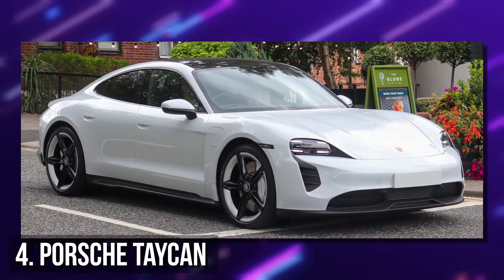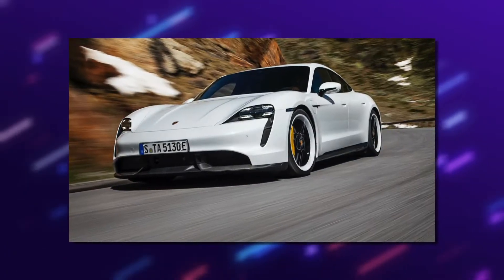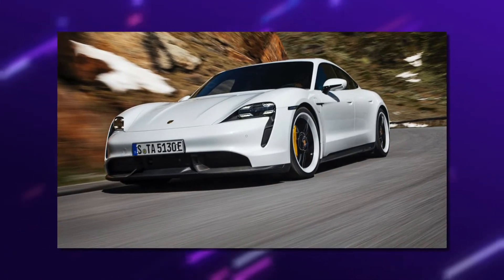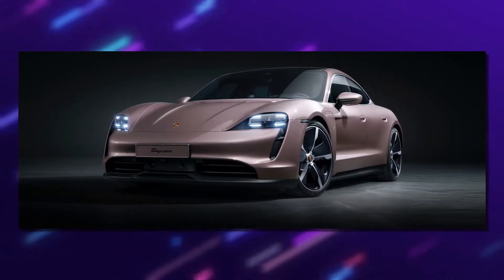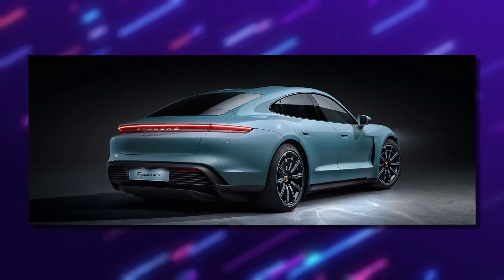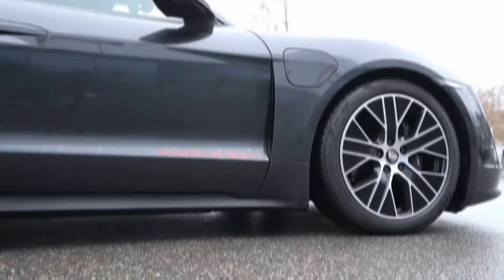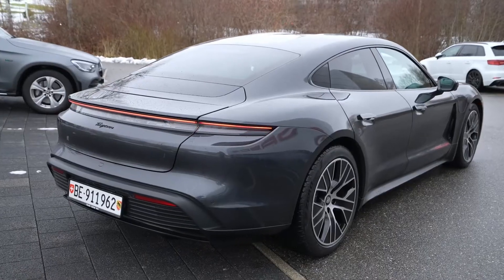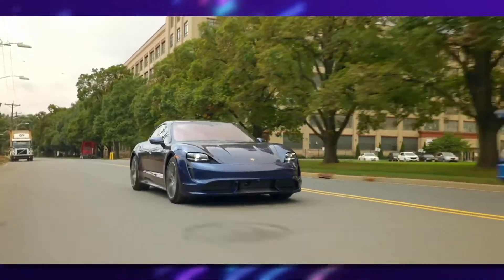Number 4: Porsche Taycan. The Taycan model can be best described as one of the most significant expressions of a Porsche electric car. The base Taycan 0-60 time is 5.1 seconds. This model sports a standard 240kW performance battery that exports up to 321hp. With overboost power with launch control, this battery reaches 300kW and exports up to 402hp.